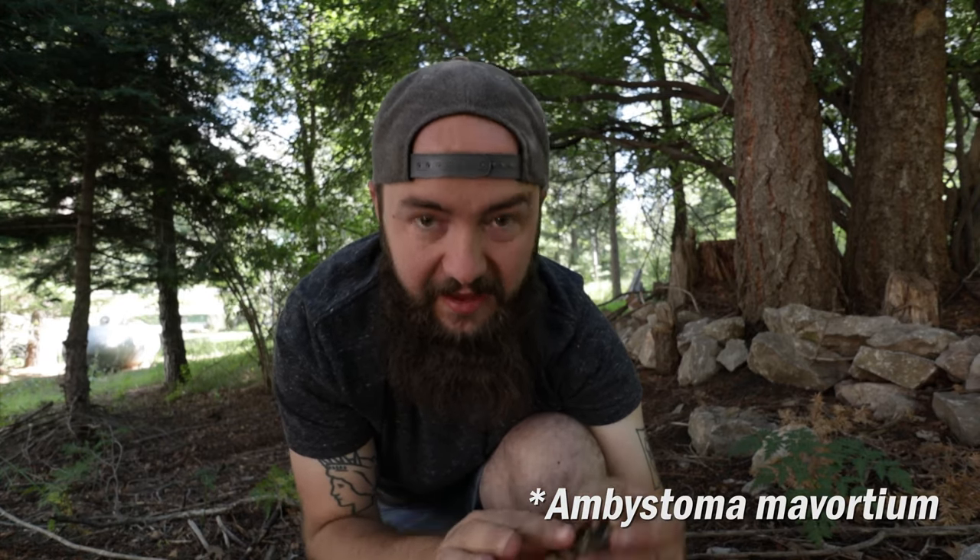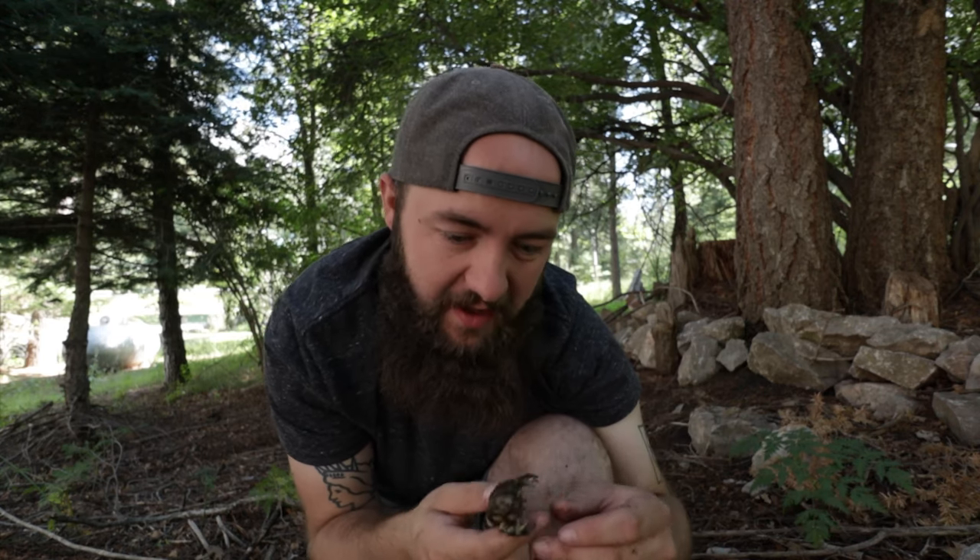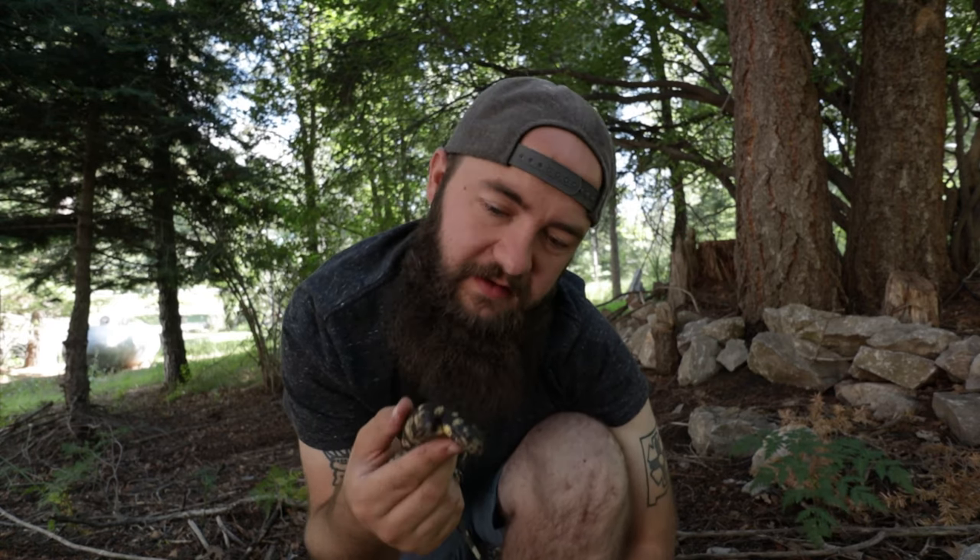Alright guys, so out here in southeast New Mexico I found my next little critter — check this out, it's a tiger salamander, Ambystoma tigrinum. These guys are really really cool; they're like a black color with yellow spots or bars, some people say. Such a cool little salamander — it's really neat to be able to find two salamander species in one day. I'll get some footage of this guy and go ahead and let him go.